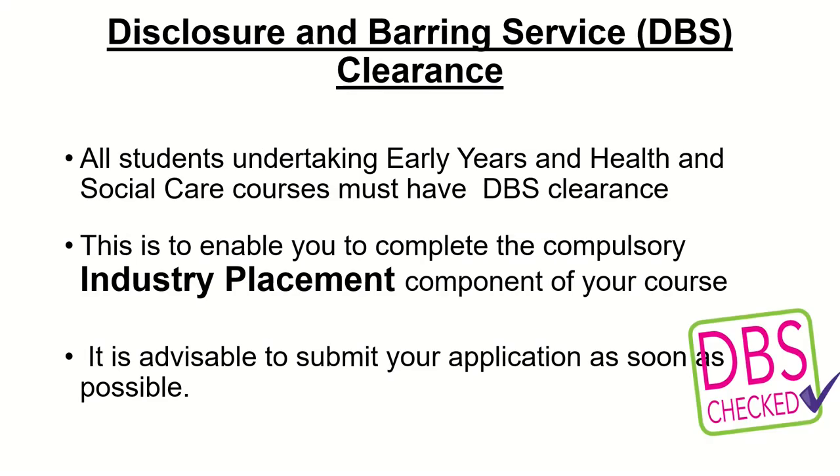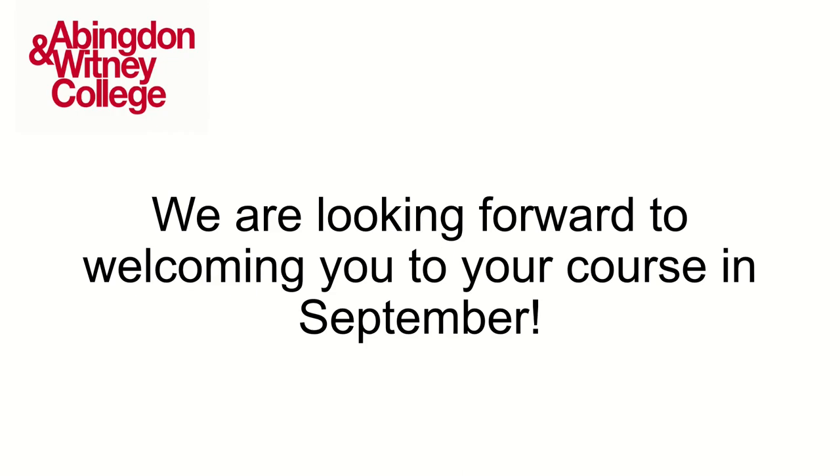As work experience is a compulsory element of all our courses, all our students have to have a DBS clearance. DBS is a criminal records check and it's really important that students have this, because otherwise they're unable to go to placement. It's really important that students submit these as soon as possible to get this clearance. Thank you very much for listening to this presentation and we look forward to welcoming you on your course in September.